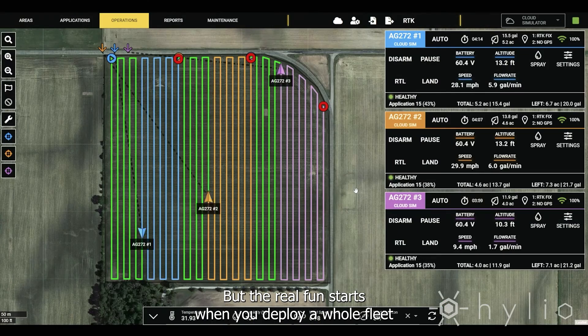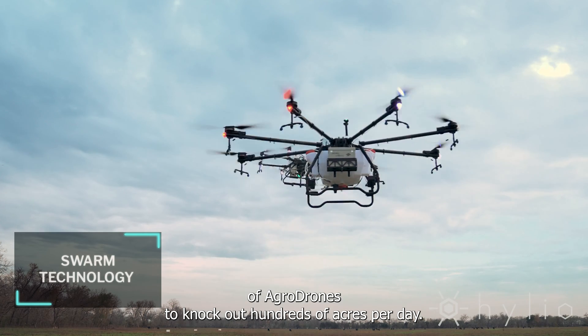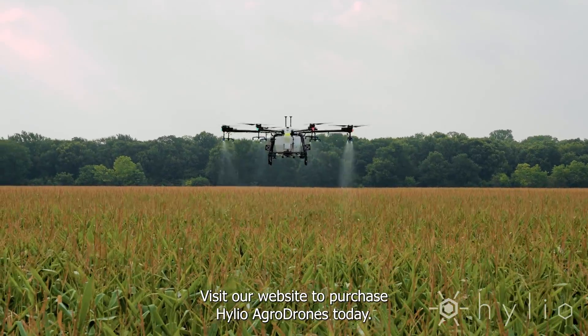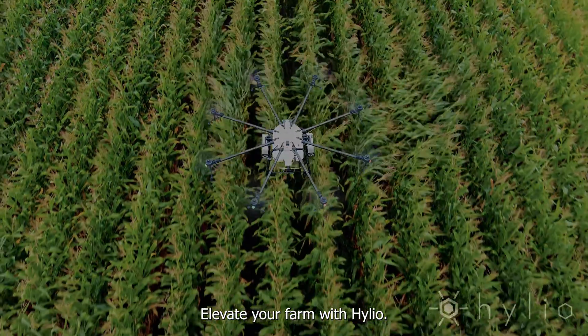But the real fun starts when you deploy a whole fleet of Agro Drones to knock out hundreds of acres per day. This isn't the future — this is now. Visit our website to purchase Helio Agro Drones today. Elevate your farm with Helio.